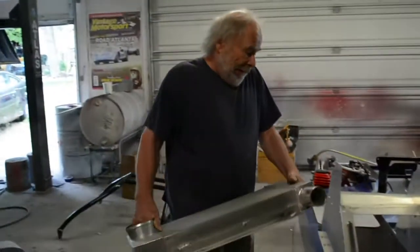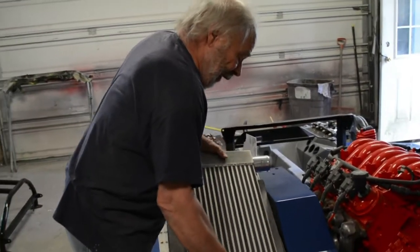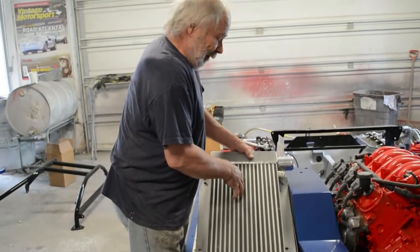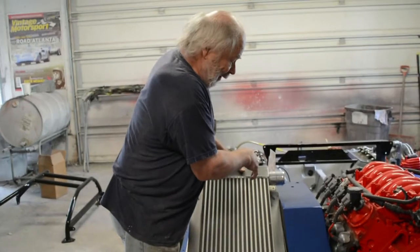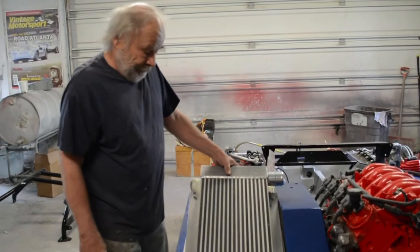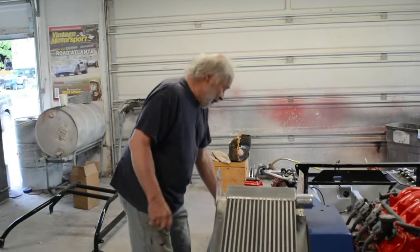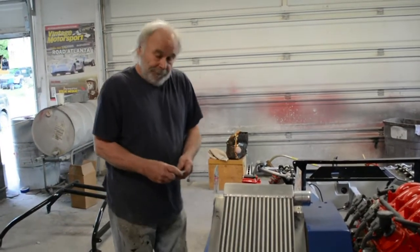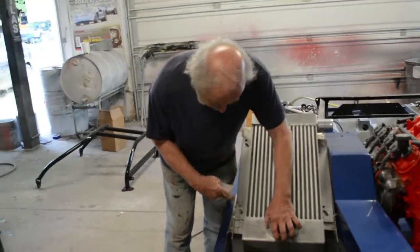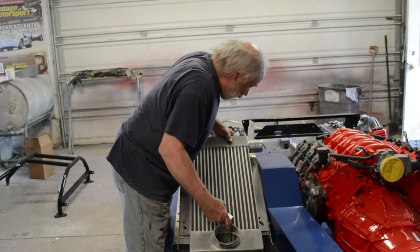So what's an intercooler do? It takes the air after it comes out of the turbo, cools it down, and then forces it into the fuel intake. What's that do? By cooling the air, it creates more horsepower. So what do you think top speed on this car is going to be?